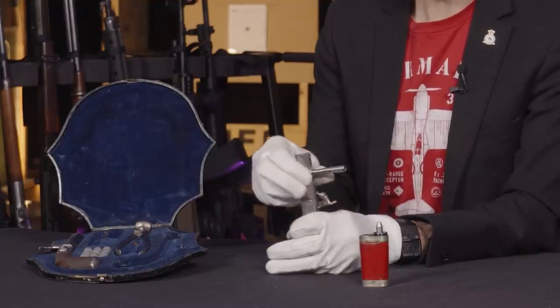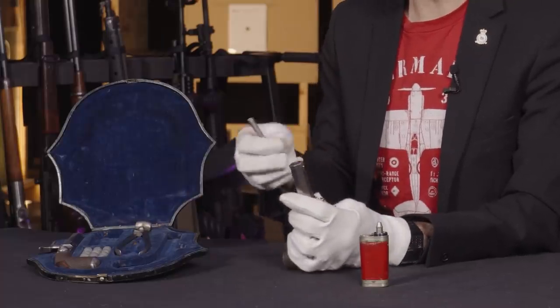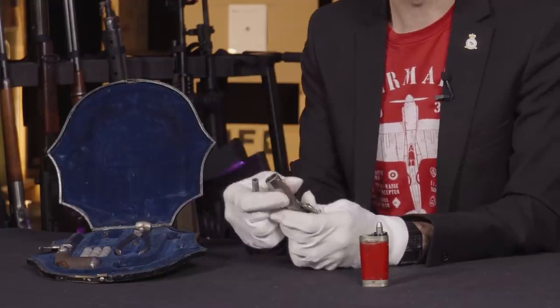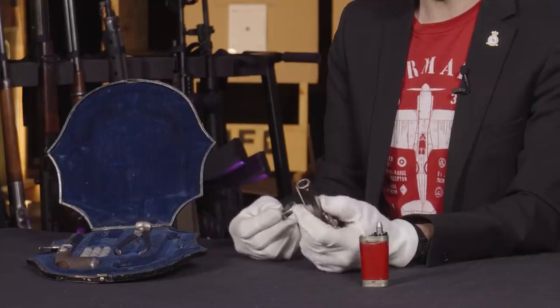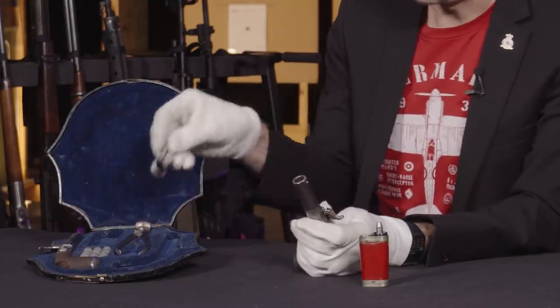With use, that might become more important — with black powder fouling making the threads a tighter fit, that might become more critical. In any case, you have the tool if you should need it.